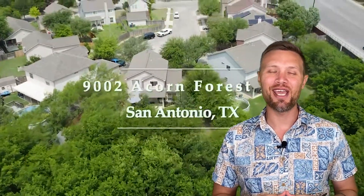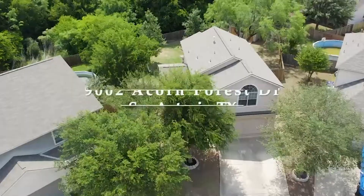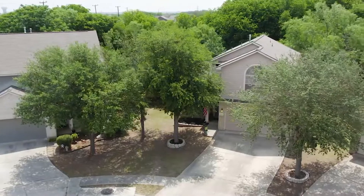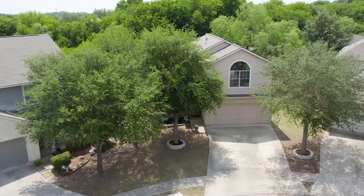Welcome to 9002 Acorn Forest Drive, come on in! This beautiful medallion home nestled on the greenbelt sits on a cul-de-sac with nearly a quarter of an acre.